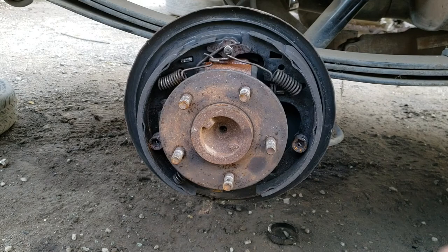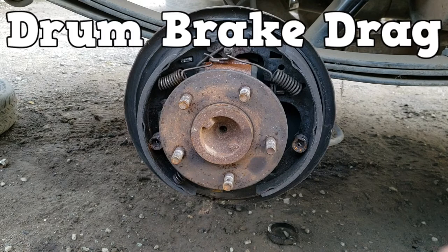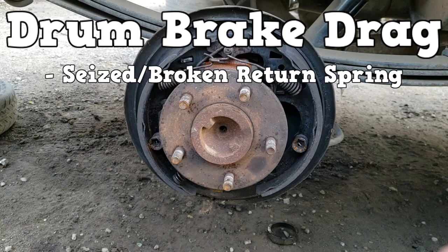For drum brakes, the focus is on the causes of brake drag. Since drum brakes are on the back of the vehicle, brake pull is not as noticeable. So in theory there is pull, but focus more on brake drag. A seized or broken return spring causes brake drag because the spring does not return the brake shoes to the at-rest position.